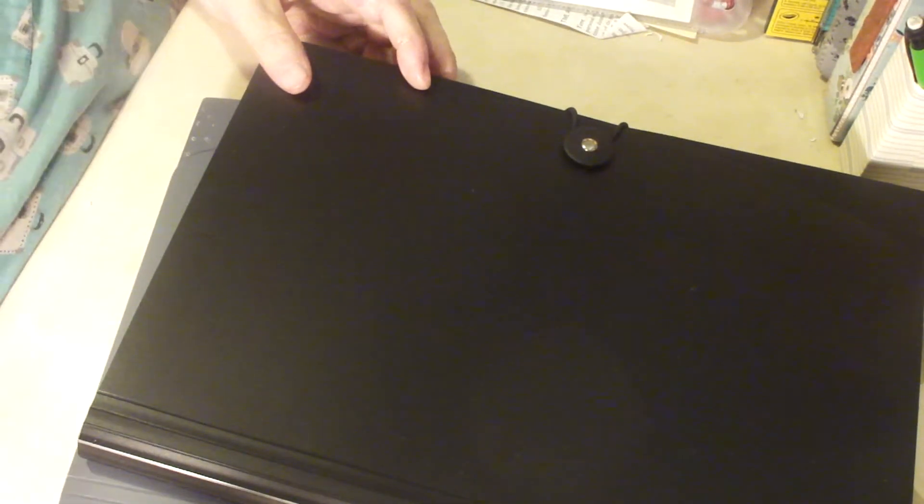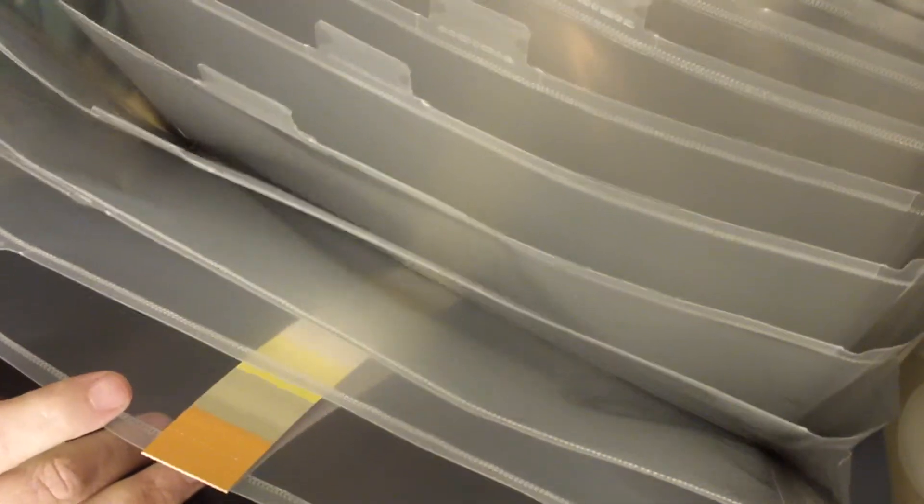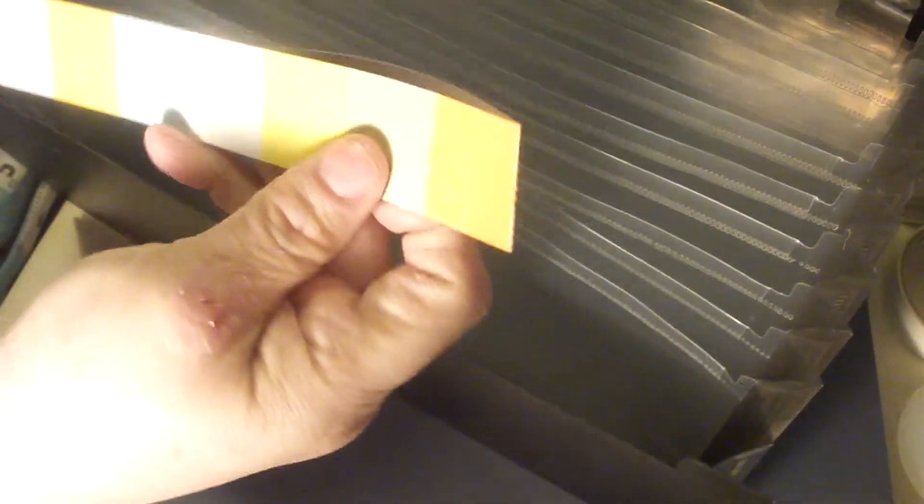And then I got a pair of these expanding file folder thingamajiggies. They were 10-something for the pair. They're really quite nice — there's a gray one and a black one. There are 32 pockets, I think, and it comes with the tags to make the labels. I have several things I want to organize this way, including my coffee-dyed stuff. They were so cheap together, so I got them both.